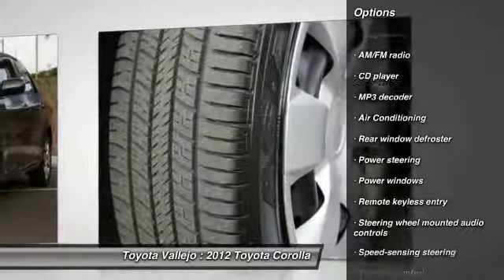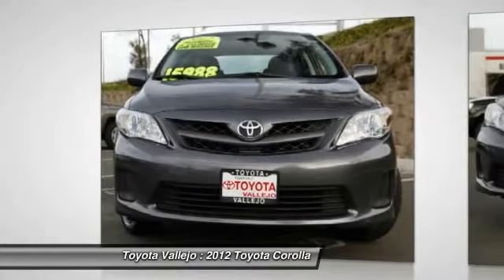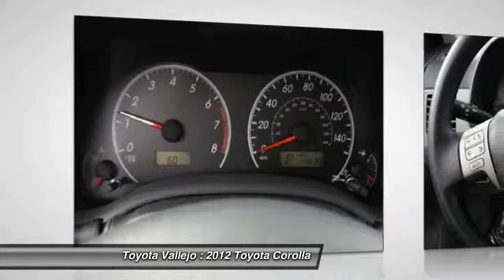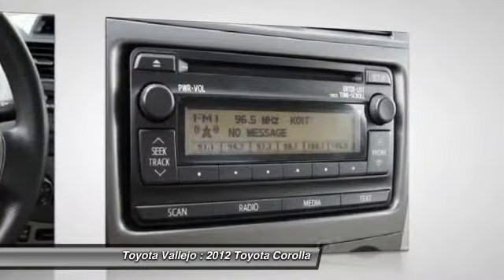Motor Trend Ultimate Guide calls Corolla reliable. Experience Toyota Vallejo. Contact the dealership today at 800-660-5660.